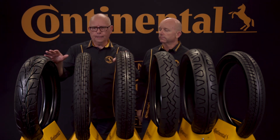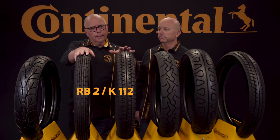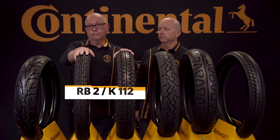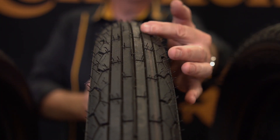Let's take a look at another pair of real classics from the 70's and early 80's. Formerly known as the Connie Twins, this is the RB2 front tire and its rear tire mate the K112. The RB2 is available in 325-19, which makes it perfect for your airhead BMW, classic Triumph, or anywhere you want period correct vintage styling. The RB2 is designed for heavy braking forces and has a self-correcting tread design that helps you hold a steady cornering line.